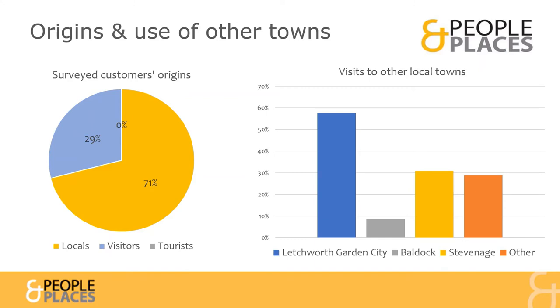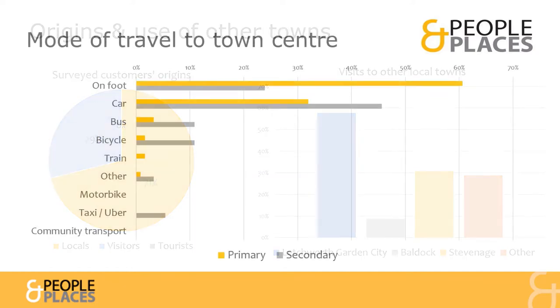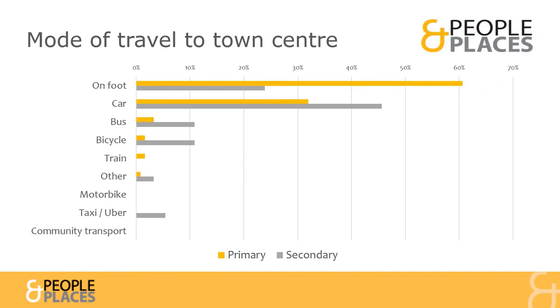The most popular local town to visit was nearby Letchworth Garden City. Town Centre users told us how they get into Hitchin as their first and second choices. Their travel switches between on foot and car, with 11% using bus or bike as backups.